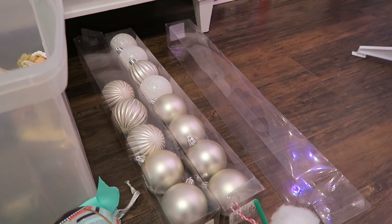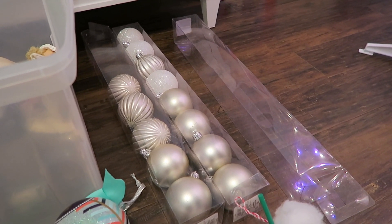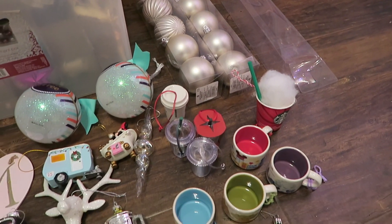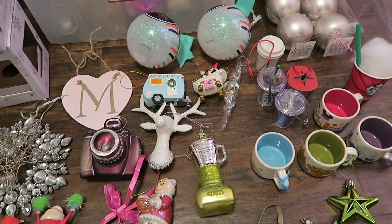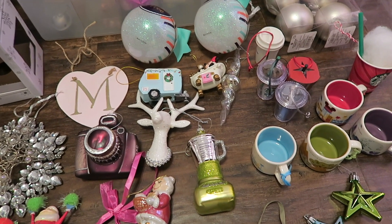I didn't end up putting every single ornament from these packages on the tree. The tree is kind of small, and I have a lot of ornaments that I really love, so I want to make sure I have plenty of room for them. I thought before I add all the ornaments to the tree, I would talk to you about a few of my favorites. I film this video every single year, so I'm going to try and switch it up a little bit this year and talk about a few different ones.